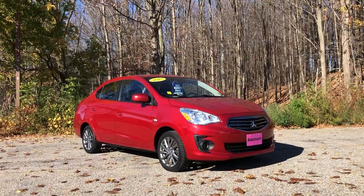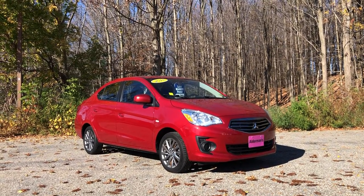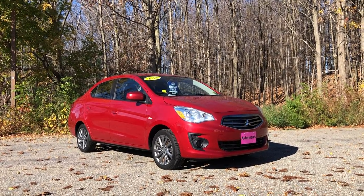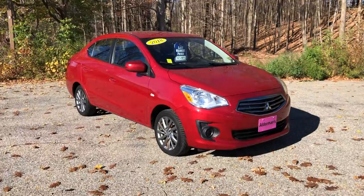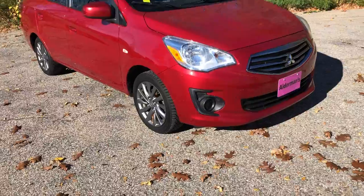Today I wanted to show you this awesome 2018 Mitsubishi Mirage. It's in a beautiful red color. It's got some super bright headlights up in the front there, nice aluminum wheels, and it's also got some Continental Viking Contact tires, which are actually a really nice tread — great for up here in the wintertime, which you like to see.